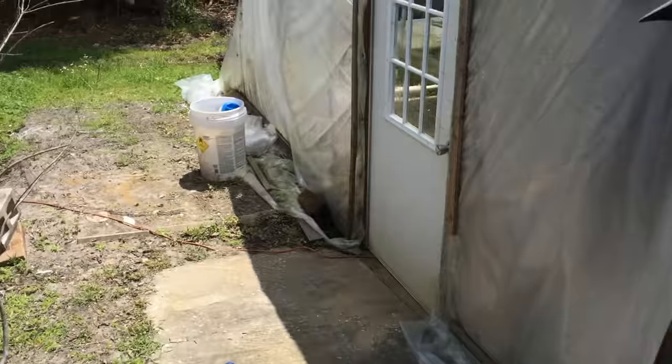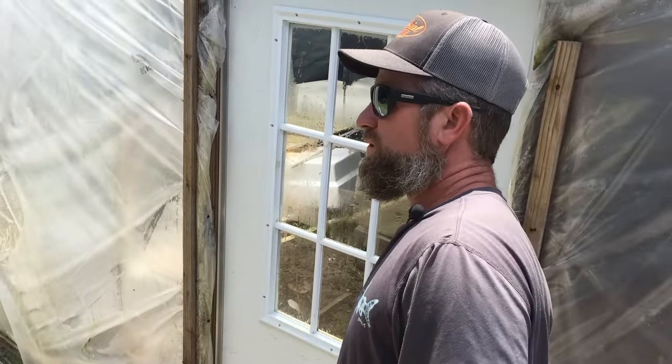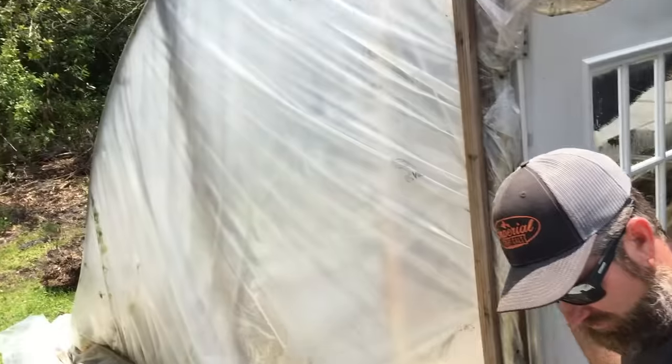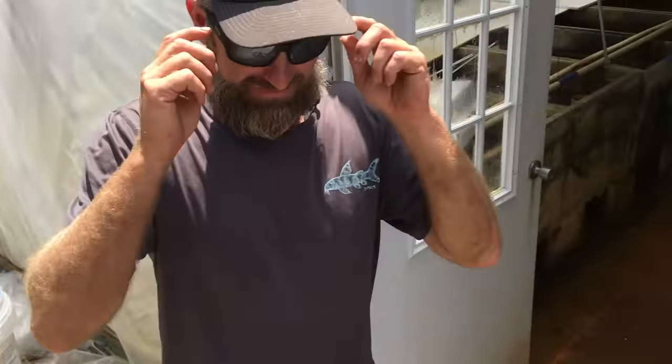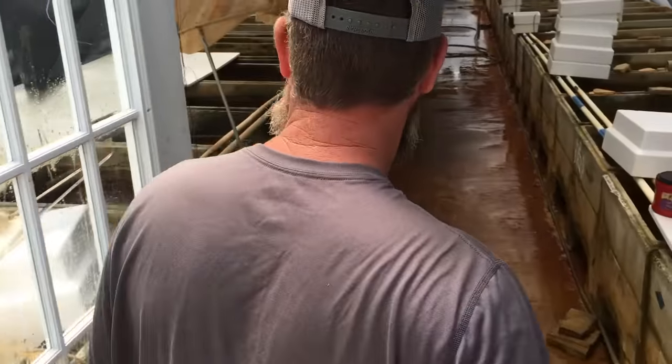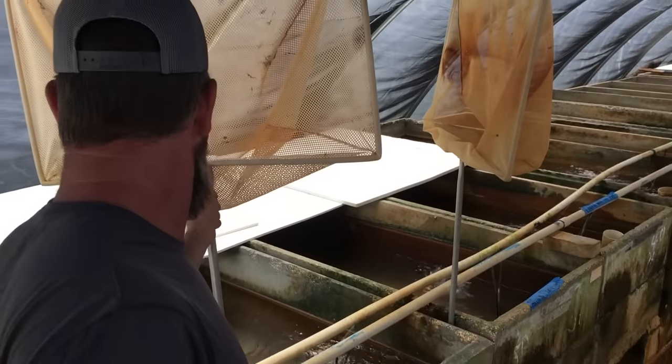I'm out here today at Imperial Tropicals with Mike Drawdy. You guys may know them for their African cichlids, but they've got a lot more. We're headed into greenhouse one — you said this is one of the breeding rooms and the fry rooms. Oh yeah, it's fogging up my glasses! This is greenhouse number one, where we keep some of the African cichlids that we breed, and a lot of the fry are kept in this room. It's very hot in here, so be ready.